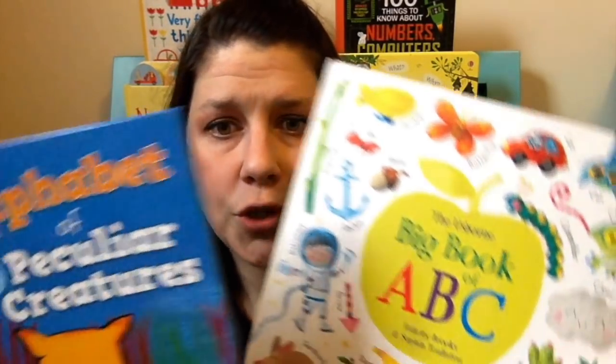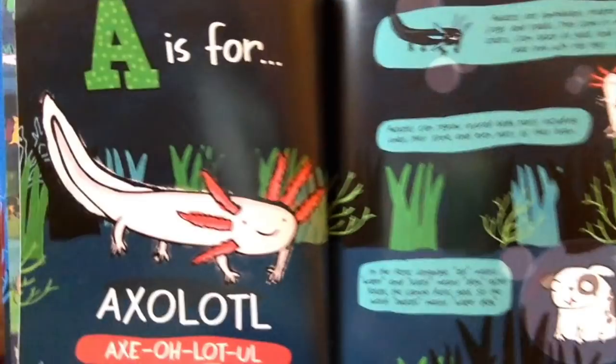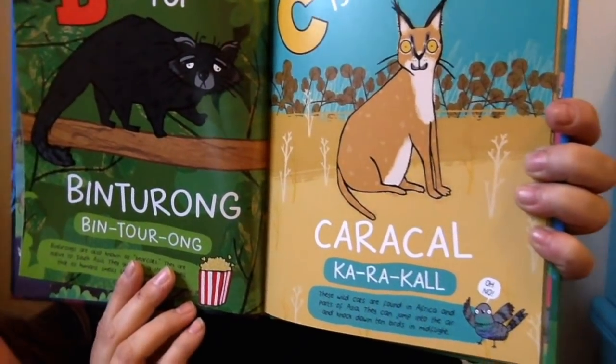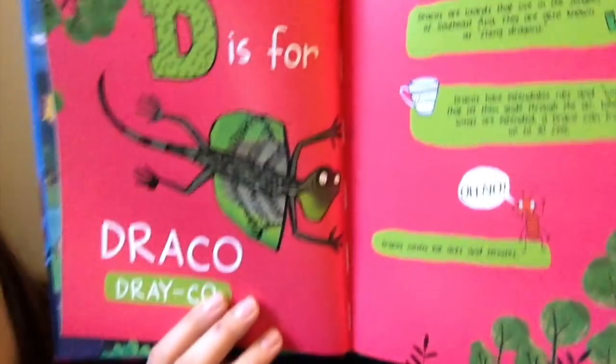We have lots and lots of books for all ages. I wanted to start off with two different alphabet books. This one is super interesting — it's the Alphabet of Peculiar Creatures. Your normal alphabet is C is for cat, D is for dog, but these are all different. They're all real animals with tons of facts. For example, C is for caracal — it tells you how to pronounce it. These wild cats are found in Africa and parts of Asia and can jump into the air and knock down 10 birds in mid-flight. Tons of really interesting facts. I just think this book is super cool and interesting.